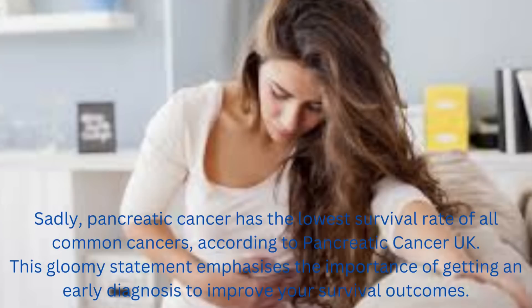Sadly, pancreatic cancer has the lowest survival rate of all common cancers, according to Pancreatic Cancer UK. This gloomy statement emphasizes the importance of getting an early diagnosis to improve your survival outcomes.